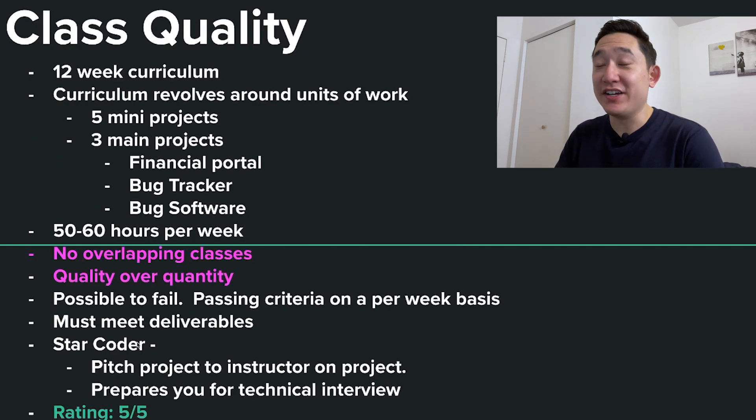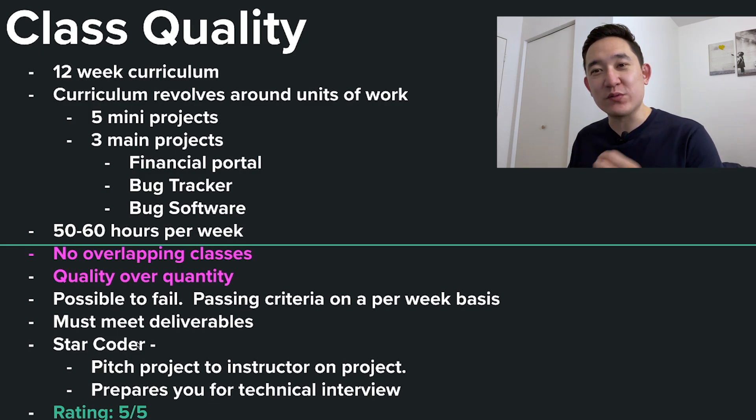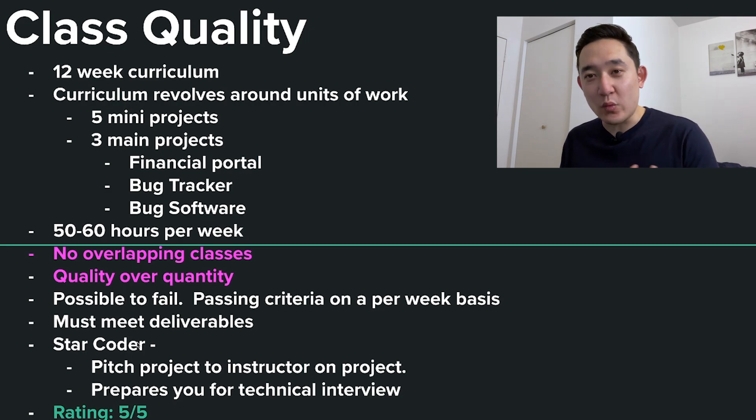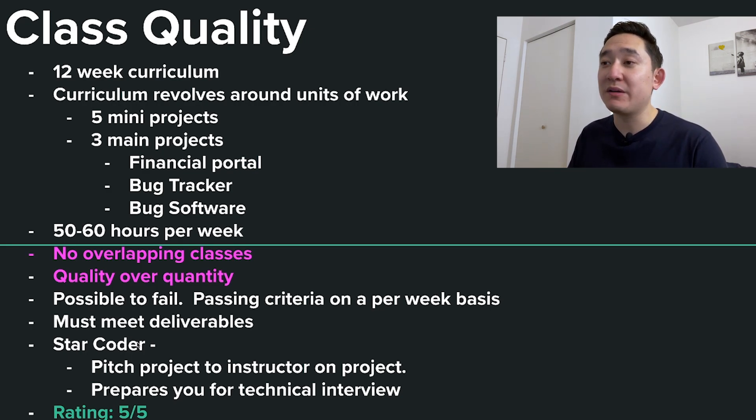Next criteria: class quality. This is a 12-week curriculum that revolves around units of work. You'll have five mini projects and three main projects — the three main projects are initiated by the school itself. You'll be doing something like a financial portal, a bug tracker, and bug software. The number of hours you should expect to work per week is about 50 to 60 hours. When I attended a coding bootcamp I was probably working about 80 to 90 hours a week including weekends.